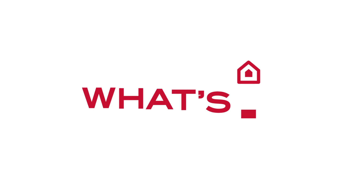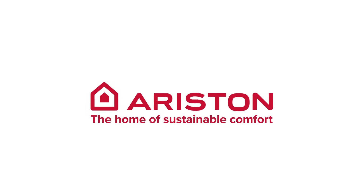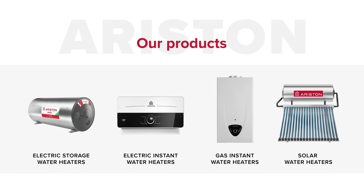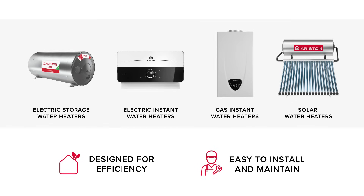Of course, we believe the answer to what's up should always be Ariston. Because we have been a global specialist in water heating for over 60 years. Our innovative, energy-conscious products are designed to last, delivering sustainable comfort for longer with less energy and effort — so we can all continue to enjoy life at home and on our planet.